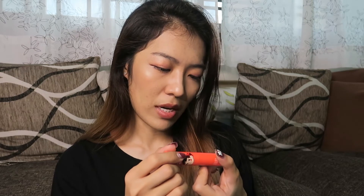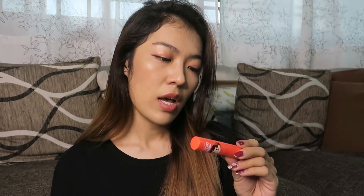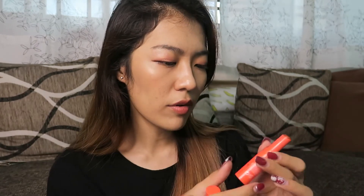The last main product is an oldie but a goodie — I've been using this for a really long time. This is the Holika Holika Tint Bomb, the Peko Peko edition. It's number three in the range. This is the very traditional old-style tint that stains your lips, but the formula is very light. It comes in a stick form and has a cooling sensation when you apply it, which is very refreshing.